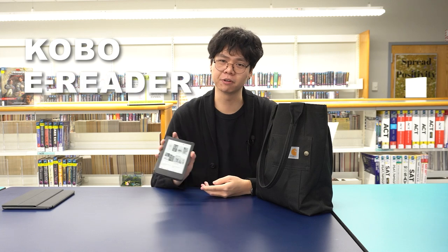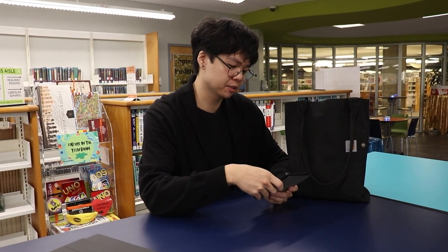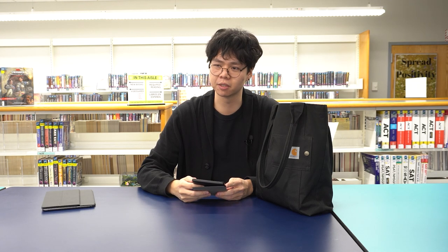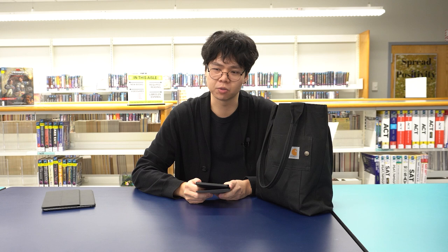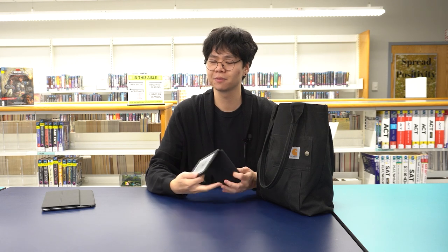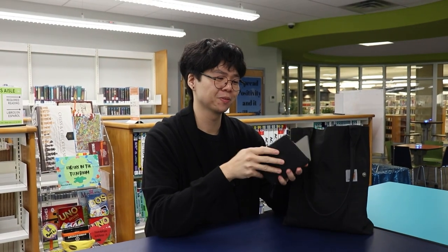Next, we got my Kobo e-reader. I honestly don't use this as much as I should, but I started using it again because I am currently reading Jeanette McCurdy's memoir, "I'm Glad My Mom Died." I'm only about 10 pages deep, but so far I'm really enjoying it. I used to watch iCarly all the time as a teenager on Nickelodeon, and when I heard her story through YouTube videos and various TikToks, it made me really interested to finally pick it up. It also has a little folio case on it, and it will wake up when you open it. Pretty cool.